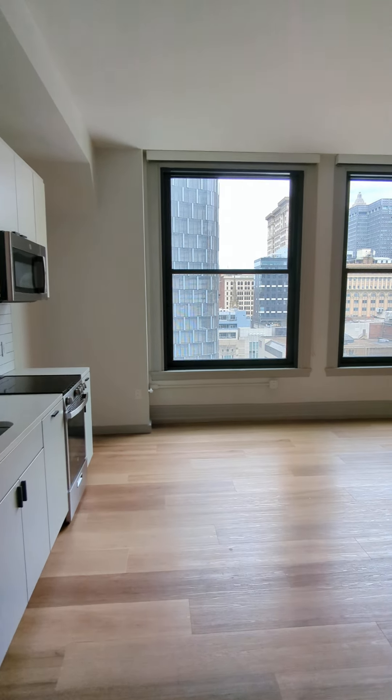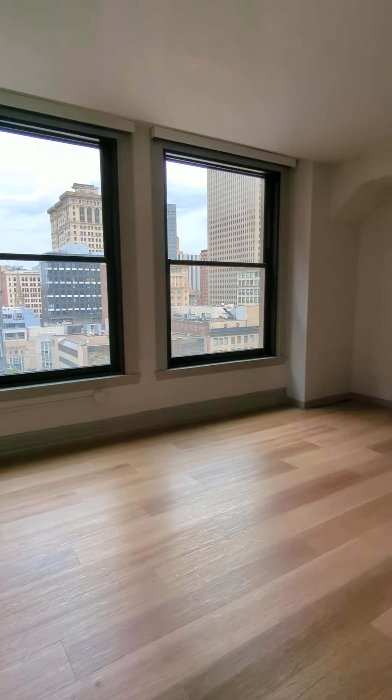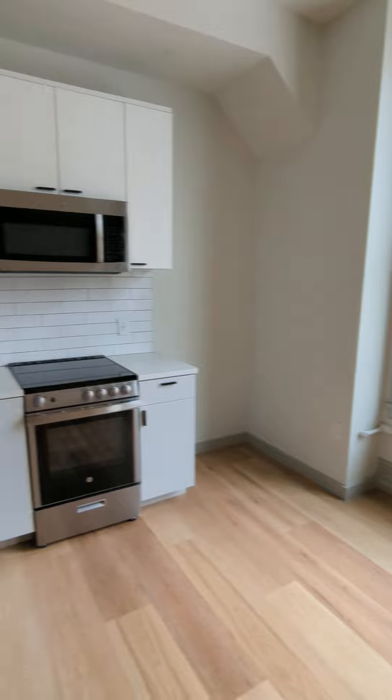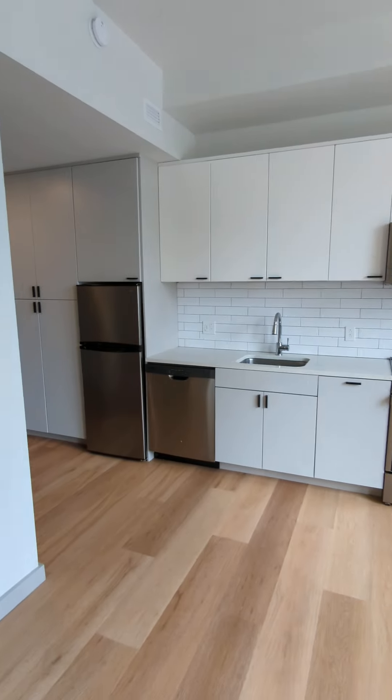Hello, this is TJ at the Commonwealth Building giving you a tour of our S4 studio floor plan. This floor plan is 468 square feet and the unit we are currently in is on the 11th floor.